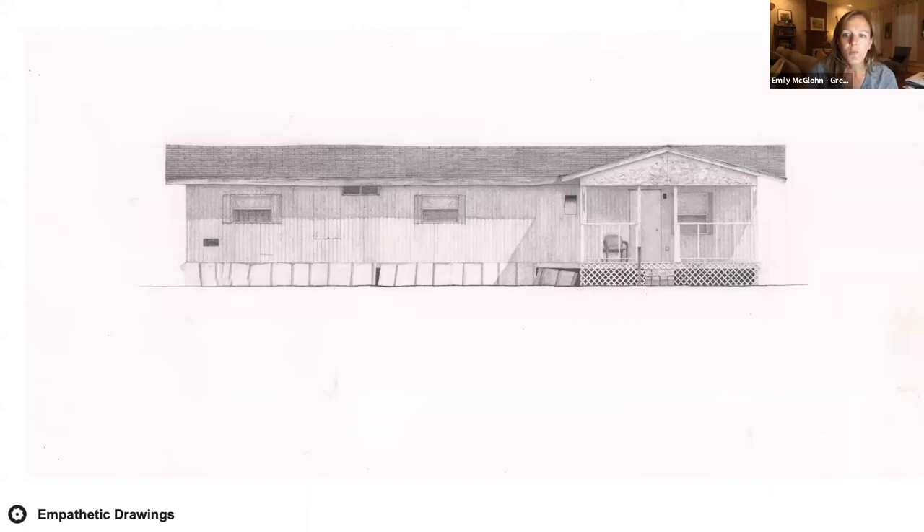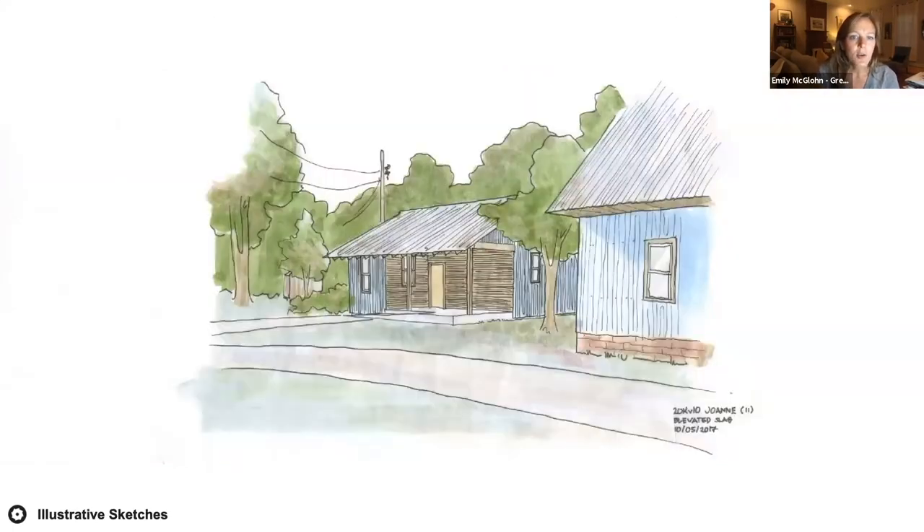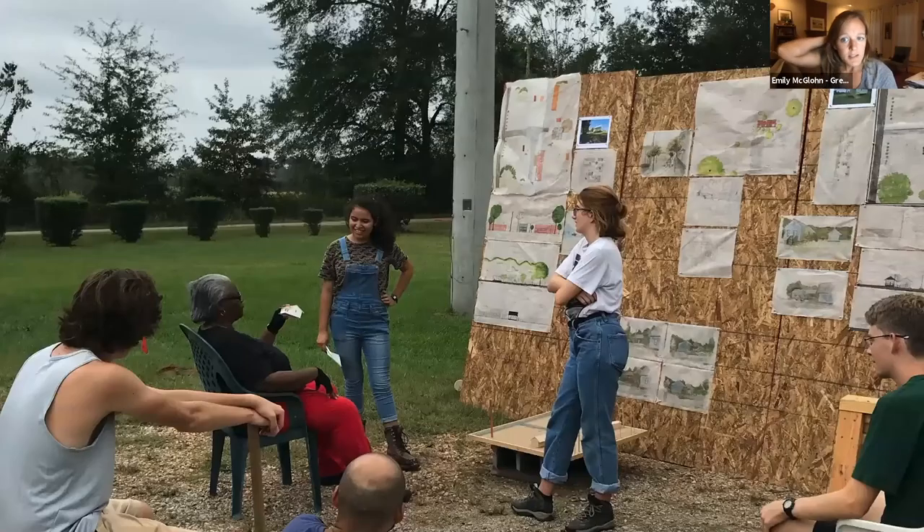This process usually begins with very careful renderings of the existing home — I call these empathetic drawings. Through these careful studies, we begin to understand and love what's important to our client. For example, this is Rie's original trailer home. She lived in it for 42 years. Rie's truck is rendered in the drawing, and the proximity of it to the front door is what's important. We learned that Rie has knee troubles and was parking as close as she could to her front door. This translated into a fully accessible entrance to the new house, incorporating a ramp into one of the product line homes.